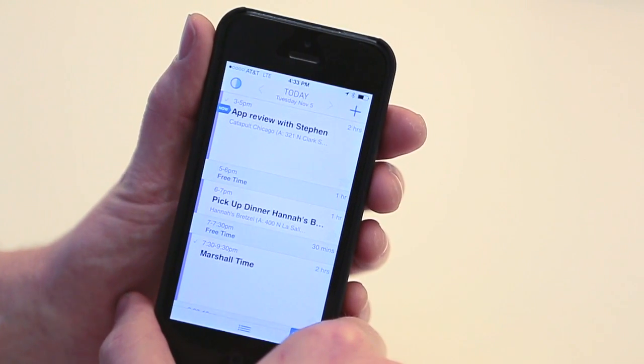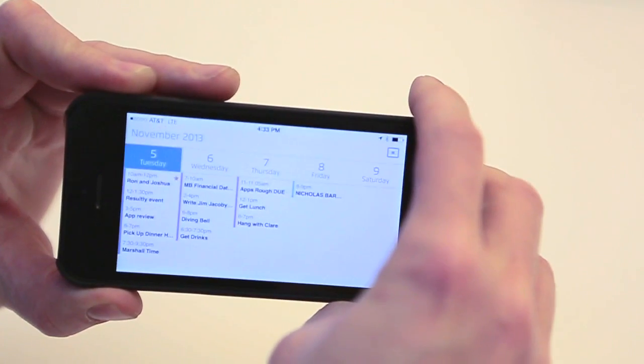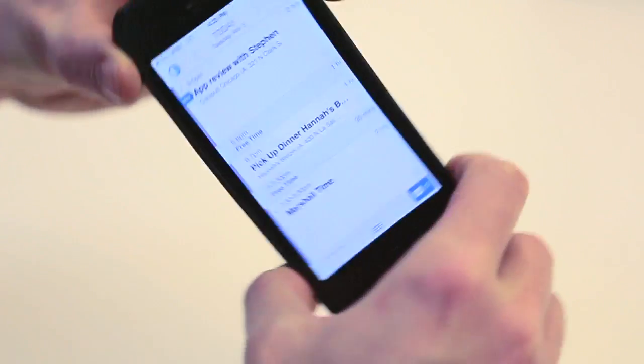Last but not least, there's this handy view of all my calendar items for the week. Woo, fancy. Not only am I more efficient with Canary, it's also fun to show off.